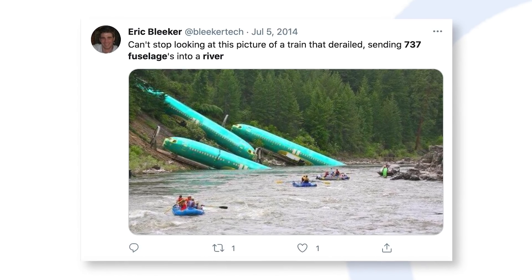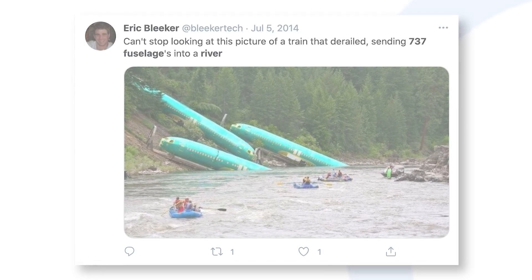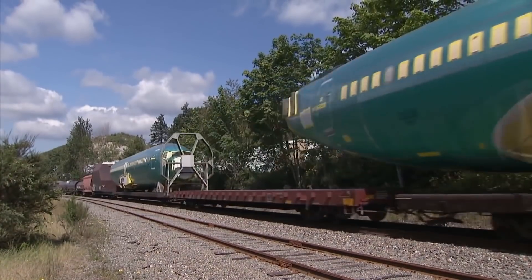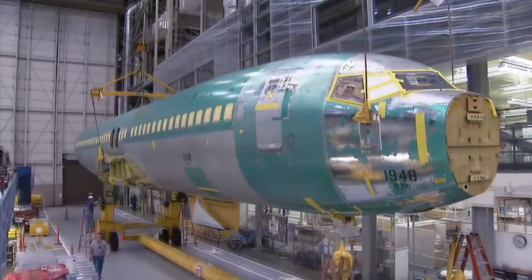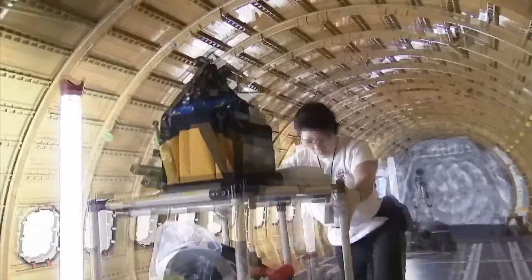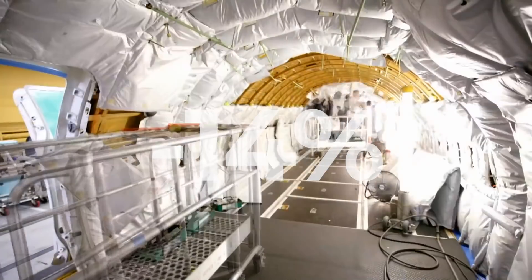Thankfully, no one was injured in the incident. With the damage sustained, some fuselages needed to be scrapped. Boeing was producing 42 737s a month at the time, meaning that the incident wiped out around 14% of its capacity for July 2014.